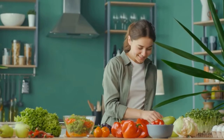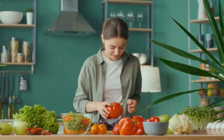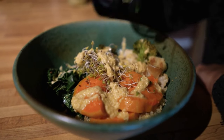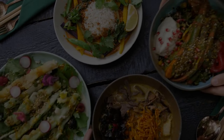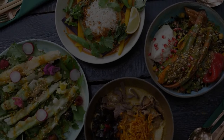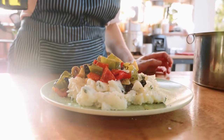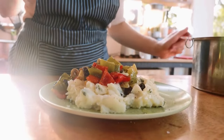Welcome back to our channel, where we're all about delicious, nutritious meals that won't spike your blood sugar levels. Today, we have a fantastic video lined up just for you. Get ready to whip up six quick and healthy low-calorie meals that are perfect for managing your diabetes. But before we dive into the recipes, let's quickly talk about why these meals are great for diabetics.